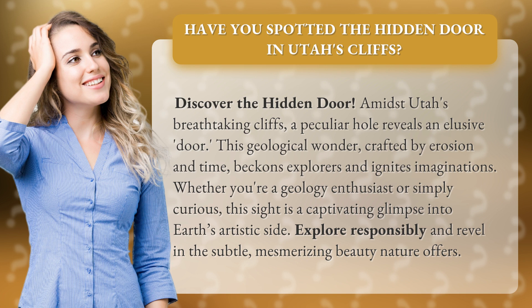This geological wonder, crafted by erosion and time, beckons explorers and ignites imaginations. Whether you're a geology enthusiast or simply curious, this site is a captivating glimpse into Earth's artistic side. Explore responsibly and revel in the subtle, mesmerizing beauty nature offers.